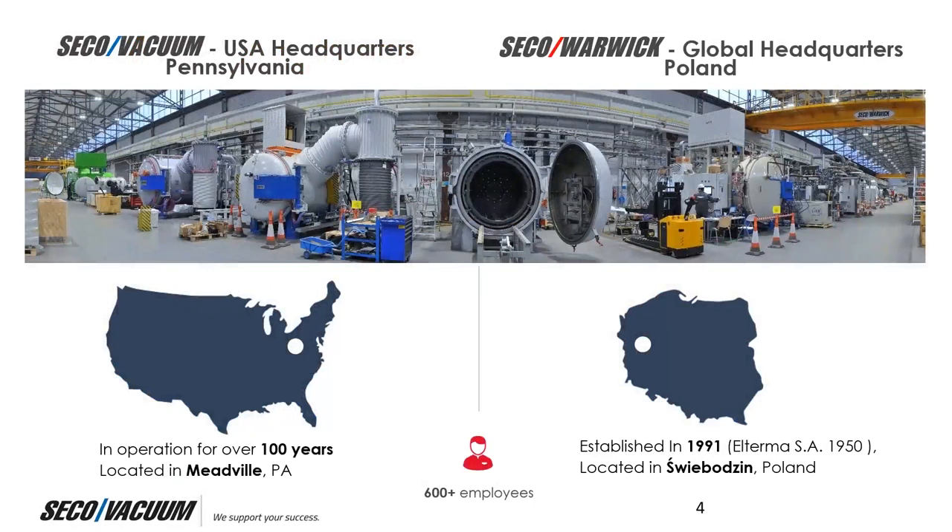Seco Vacuum is the North American Division of Seco Warwick, specializing in vacuum processes including low pressure carburizing, nitriding, annealing, tempering, brazing in copper, nickel, and aluminum, sintering, and carbon vapor deposition. We're also able to provide vacuum equipment in both high pressure gas quench and oil quenching designs. My team here in the USA is fully staffed with engineering, project management, spare parts, field service, and mechanical and electrical assembly services.